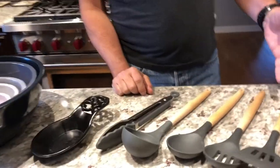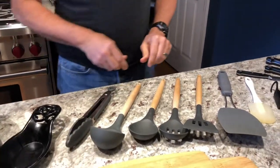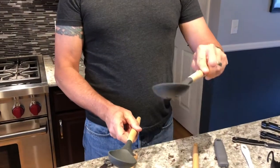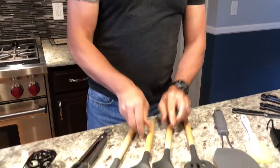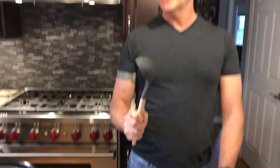For your utensils you want to have tongs. You want to have a couple different kinds of spoons — a slotted spoon for when you're trying to pick things up but not get the juices with it, and a regular spoon when you want to get the juices with it. And a ladle, because fall and winter are coming, chili will be your friend. You want something like that to be able to scoop out soups, chilies, that kind of thing.